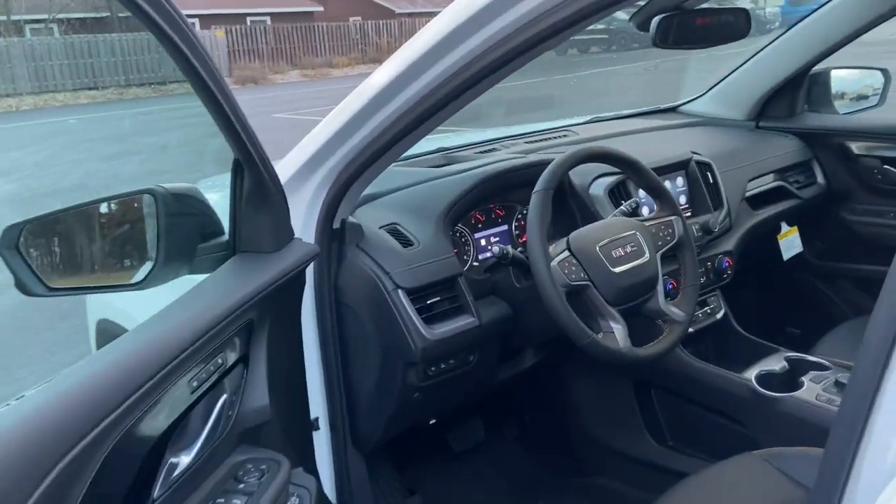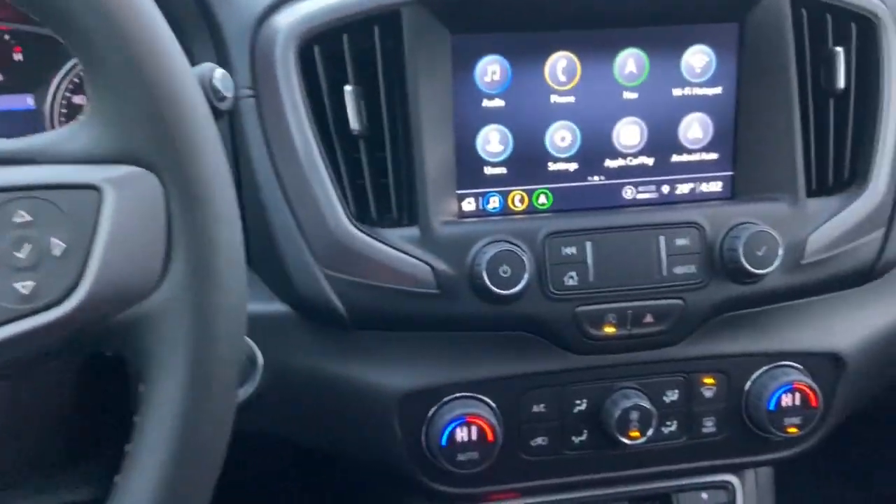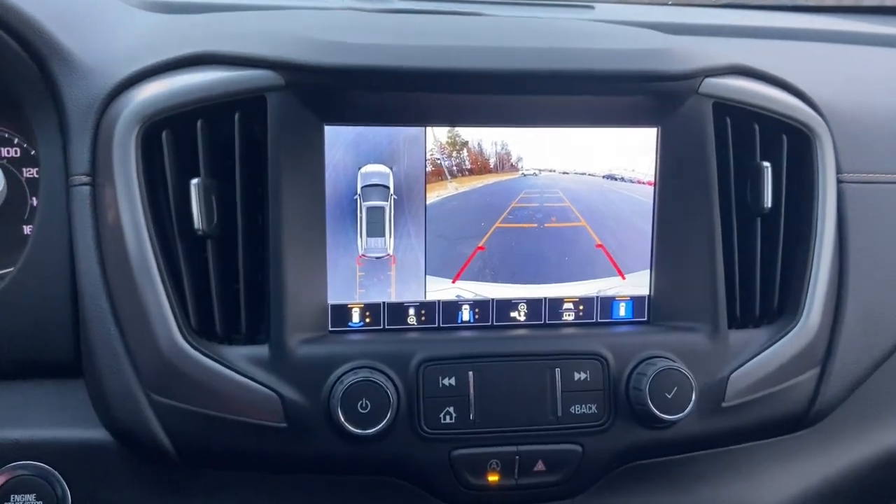All-wheel drive, keyless entry, navigation system, heated driver's seat, hands-free liftgate, fog lamps, sunroof, satellite radio, remote engine start, premium sound system.